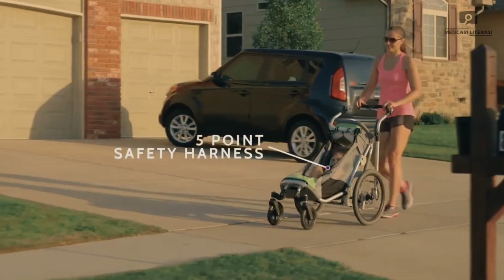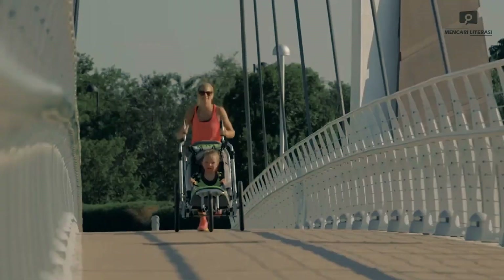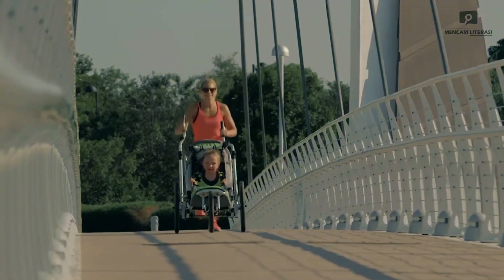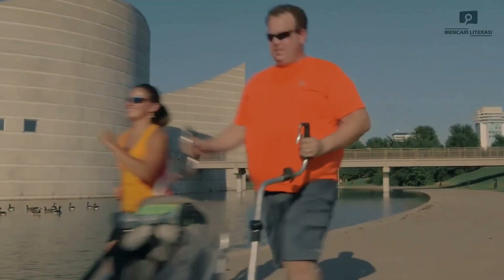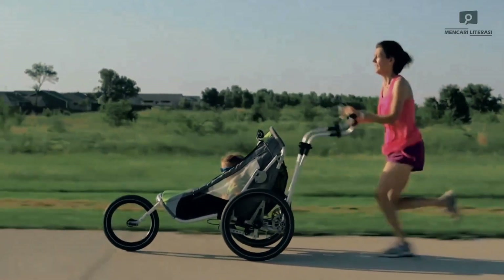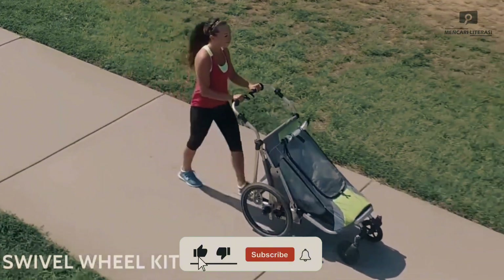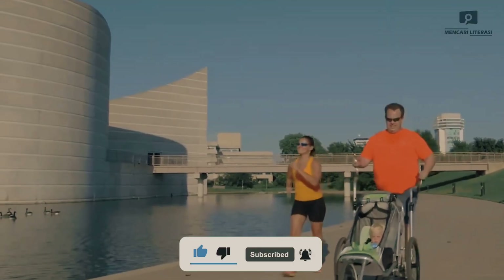Backed by 12 years of research and testing, this stroller is a game changer in the world of sports strollers, providing unparalleled smoothness and stability. When your adventure comes to an end, its collapsible design makes storage a breeze, and there's ample room for all your essentials, from keys to diapers. Whether you're jogging, biking, or taking a leisurely stroll, the Geelong Stroller ensures that staying active and spending quality time with your little one is a seamless and enjoyable experience.